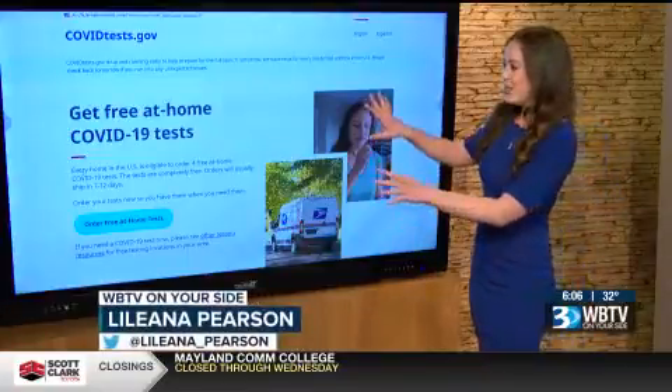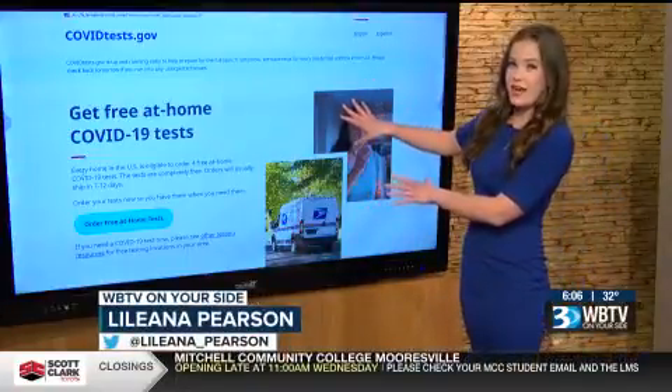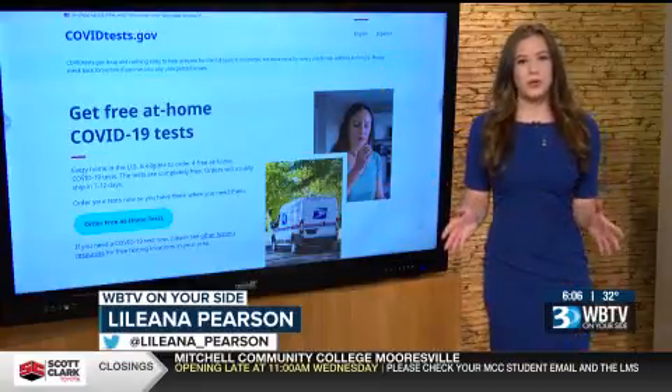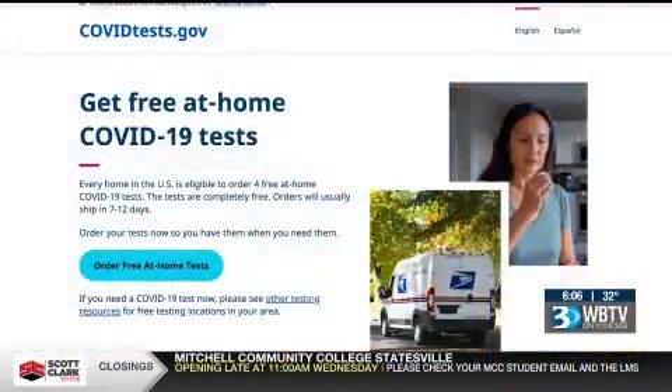Morning, Abby. So let's take a look. This is the website — it is covidtests.gov and it is live right now. I walked through it this morning myself, it's super easy. So let's take a look together.